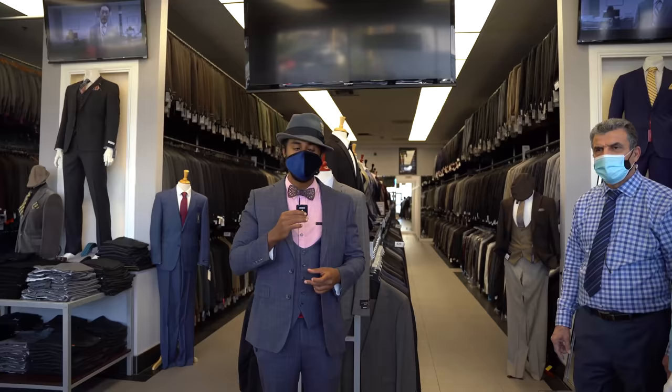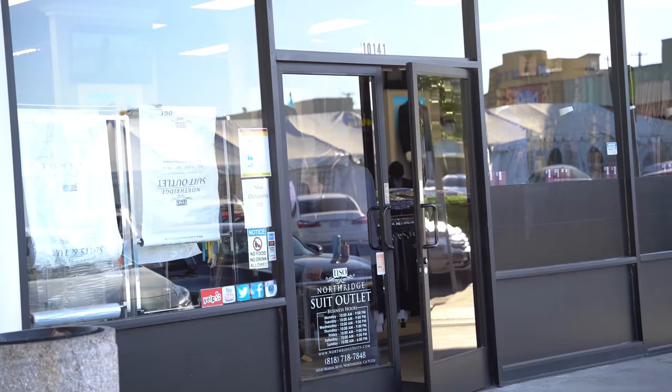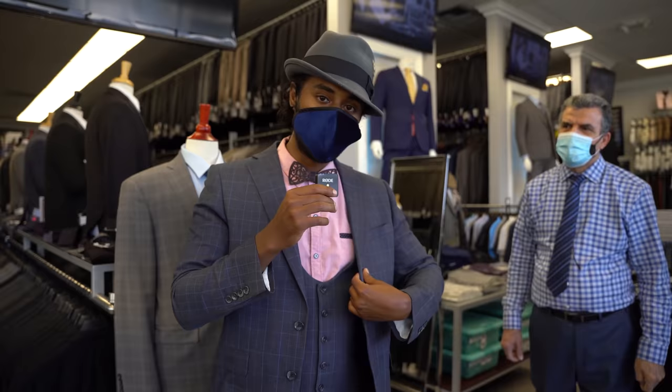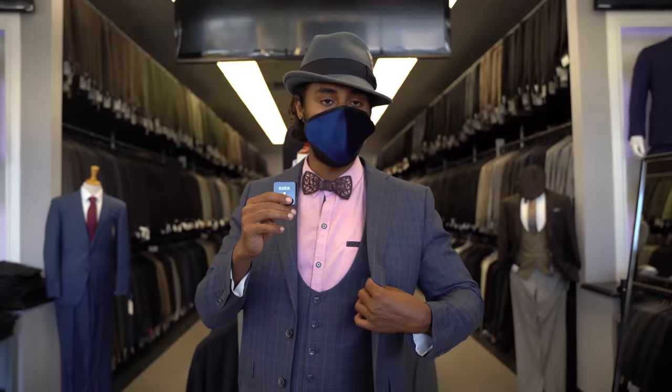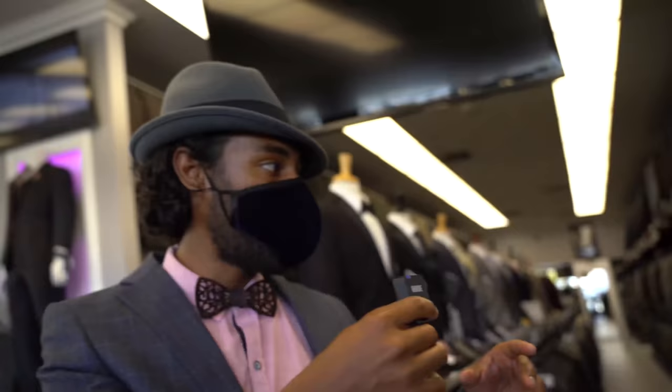Welcome to another episode of Unconventional Money. I'm your host Ram. I'm here in the Northridge area at the Northridge Suit Outlet. We're going to look at different suits. This suit you guys see here was actually purchased here — this entire outfit minus the hat was all from here. We have Harry here today and he's going to talk us through suits, how they work, what are the occasions, different styles, everything from Armani to other brands, and why you can find great deals here locally in the San Fernando Valley in Northridge. I'm going to let Harry show us a few things in the store.